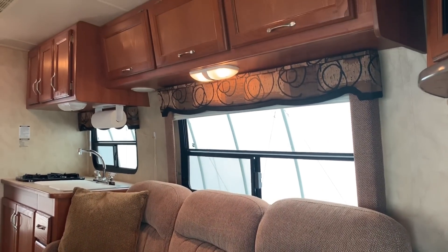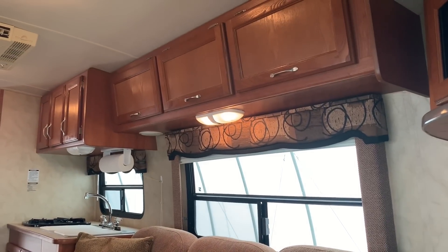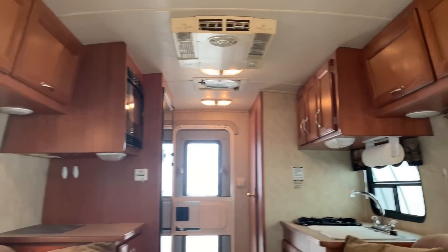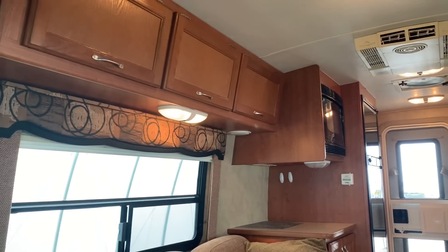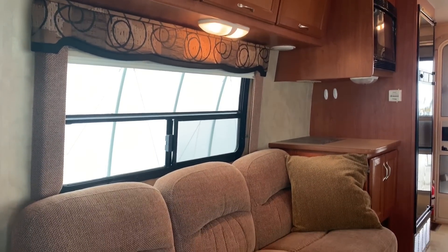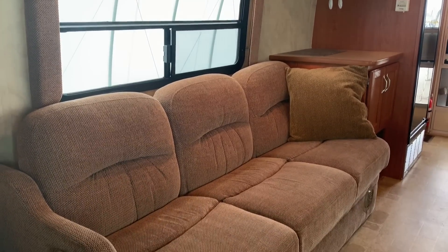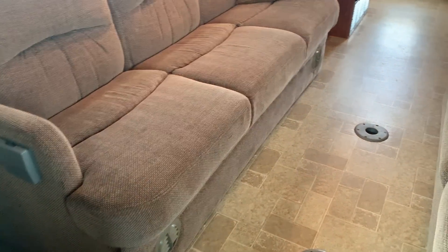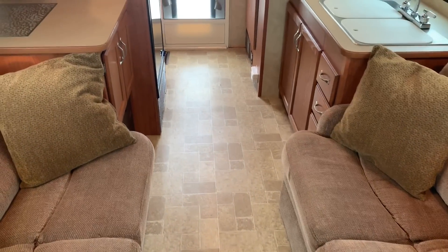This one will sleep up to four people. Both of the couches go down into beds, and they actually join together in the middle to make one large bed. I will show you that towards the end of the tour.